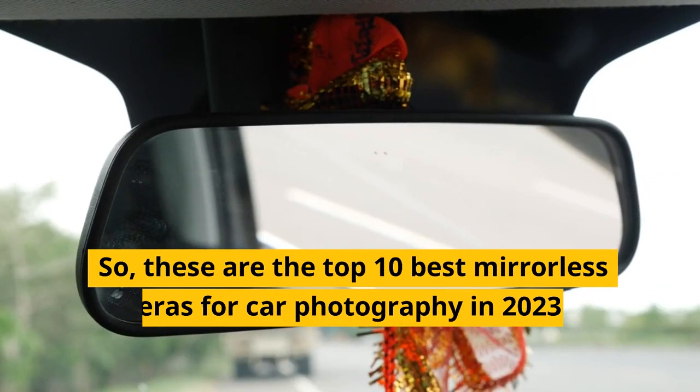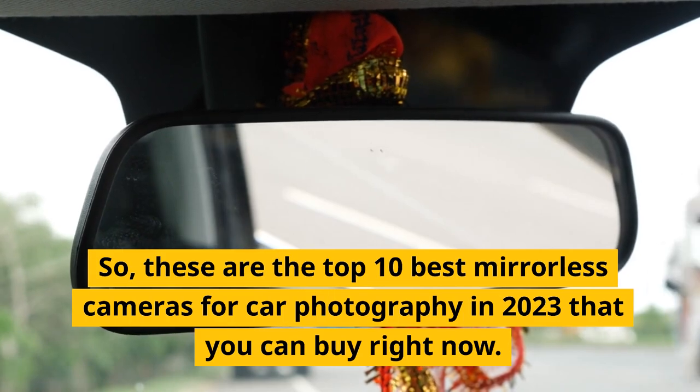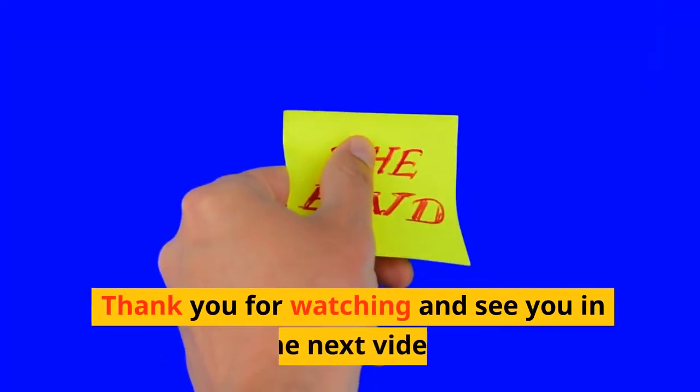So, these are the top 10 best mirrorless cameras for car photography in 2023 that you can buy right now. If you want to buy any of these cameras, you can find the links in the description below. Thank you for watching and see you in the next video.